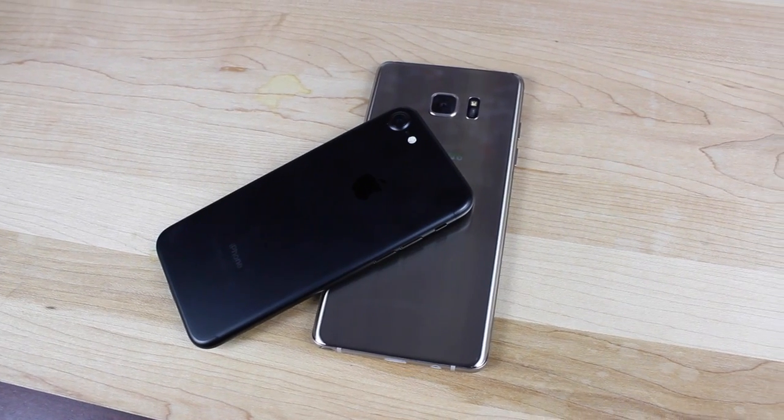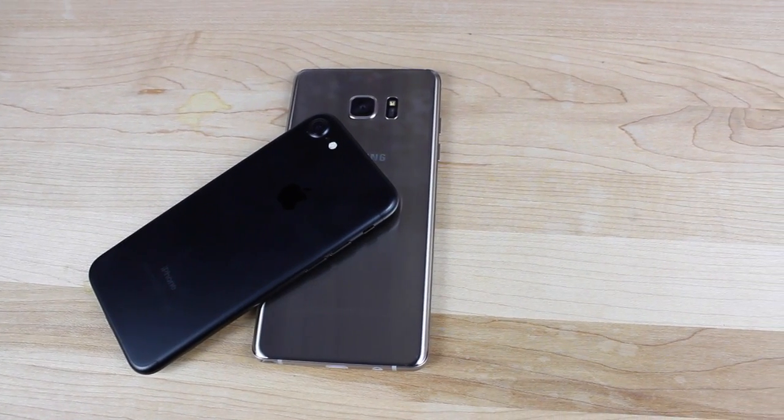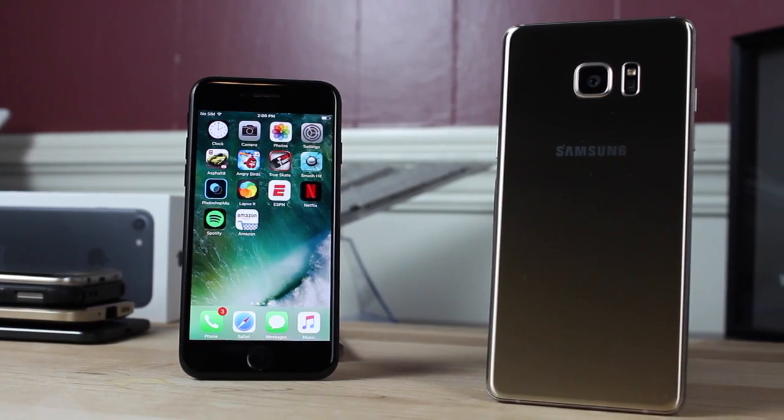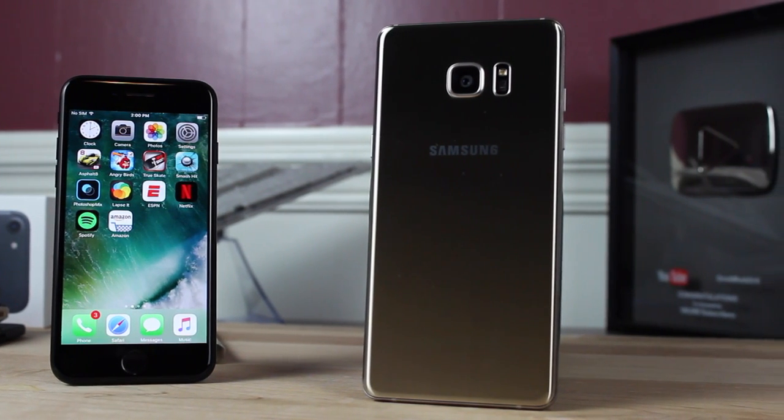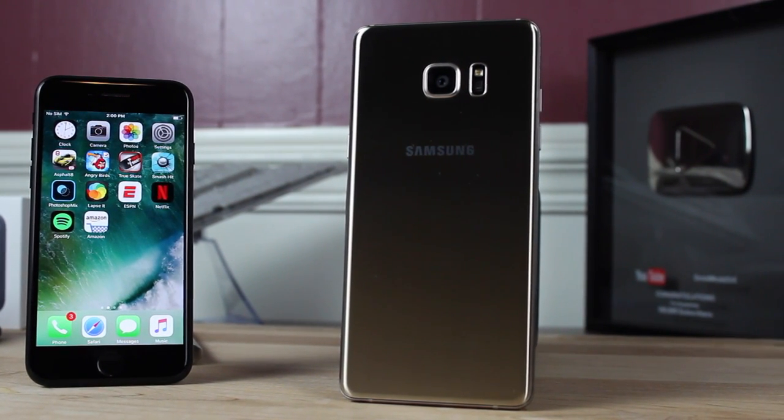That about wraps it up for this video, guys. If you like this video, be sure to give it a big thumbs up. Subscribe to this channel for more content like this in the future. You can find more of me at droidmoderx.com. Follow me on Twitter at droidmoderx. Thanks guys for watching — be blessed, I'll see you in the next one.